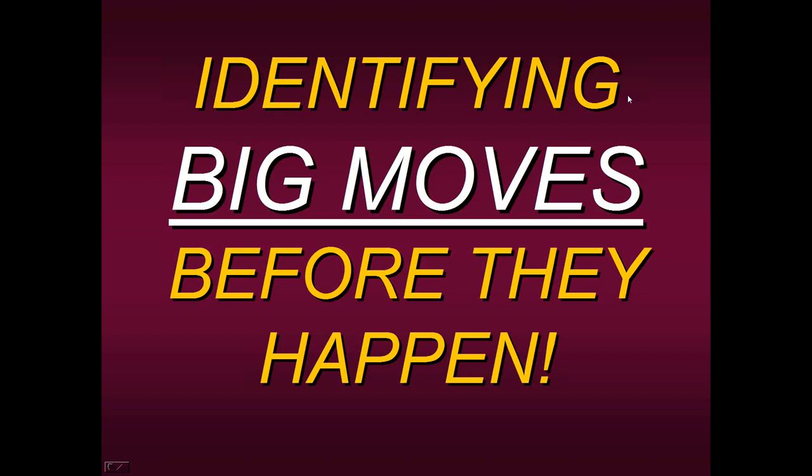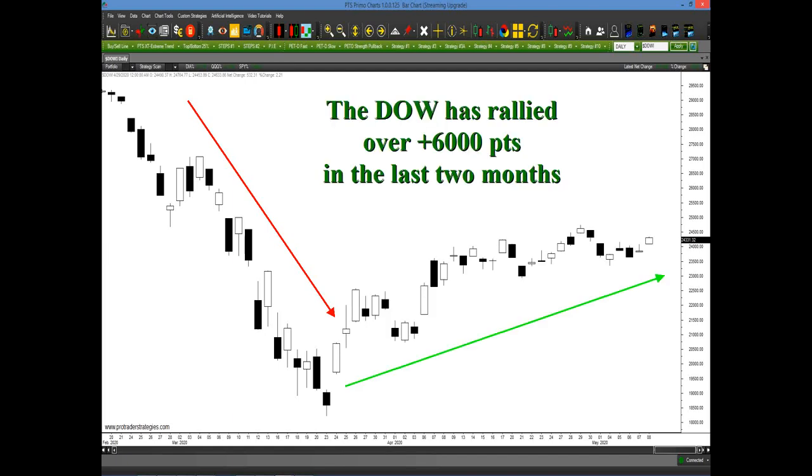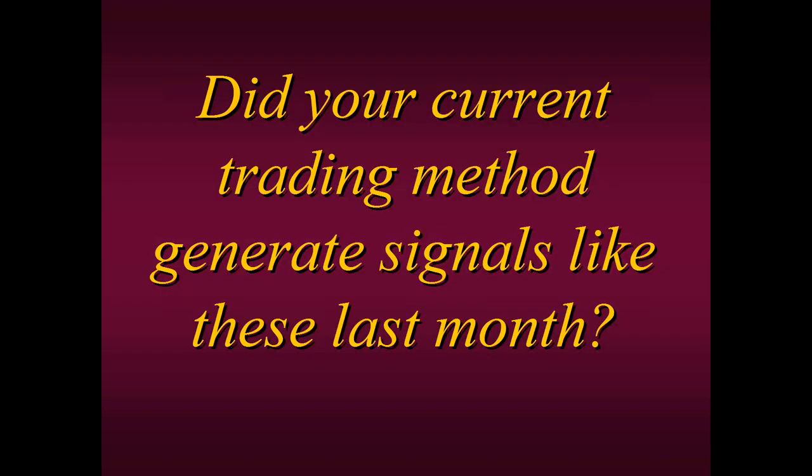That's what we're going to be talking about today. Take a quick look at this picture of the Dow. In March, we had a tremendously big move to the downside. But at the end of March, starting in April, we started to rally. In fact, the Dow has rallied over 6,000 points in just the last two months. Did your current trading method generate signals like these last month?